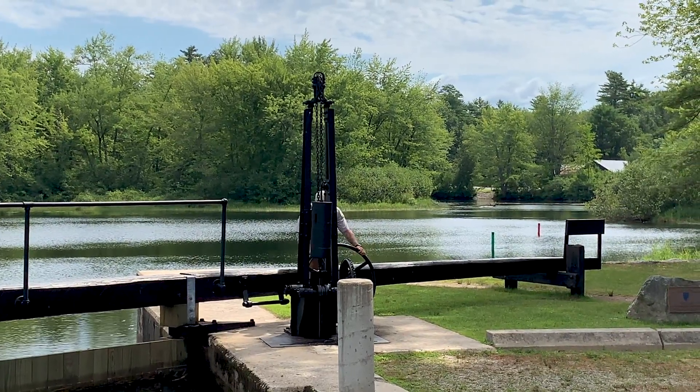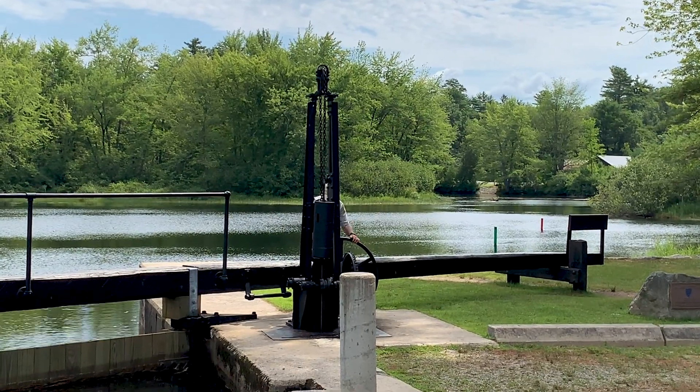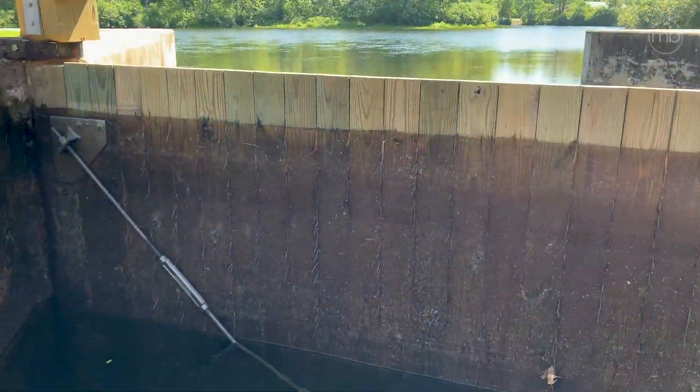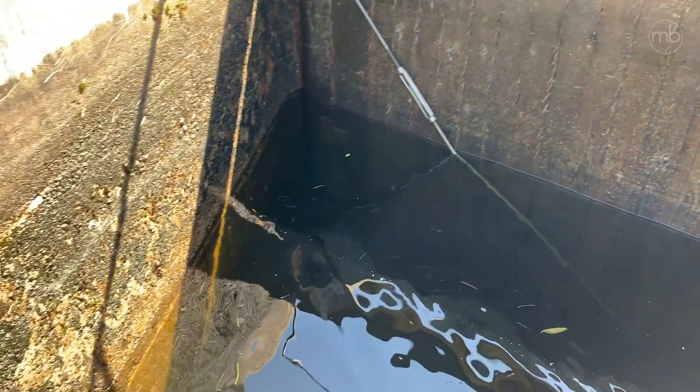A pulley weight system is then used to control an underground tunnel sluice that slides open a gate to drain the water from Long Lake to the Sango River. Think of this part as an elevator lowering the boats by about five feet.